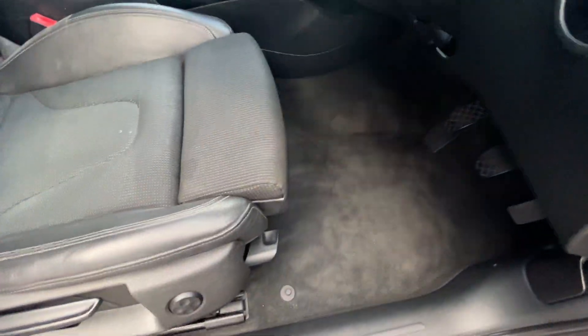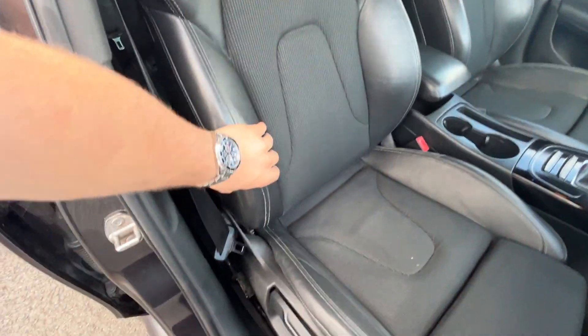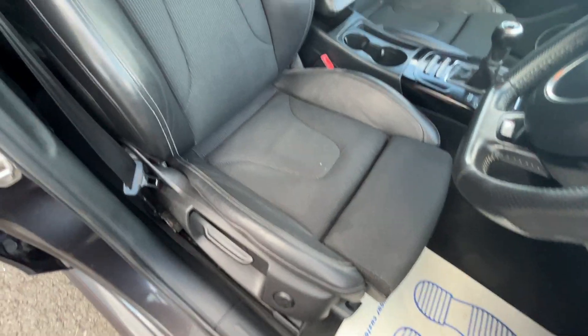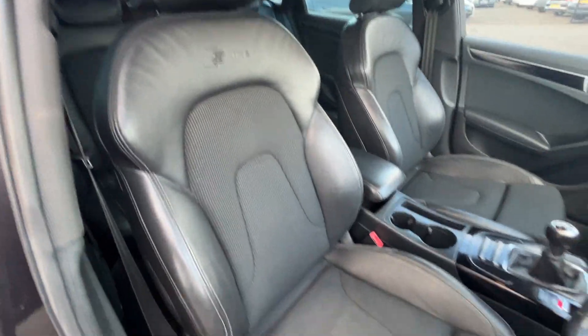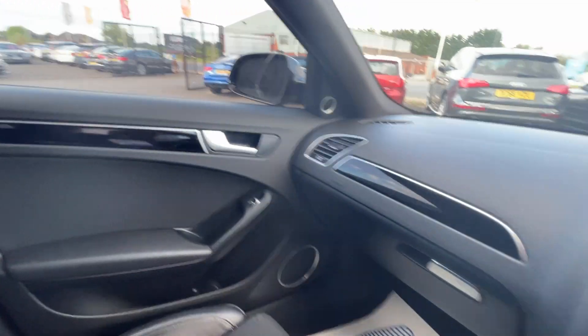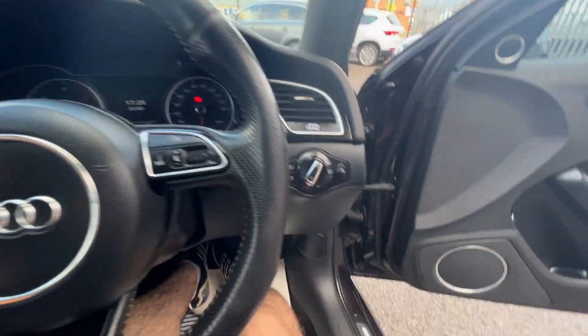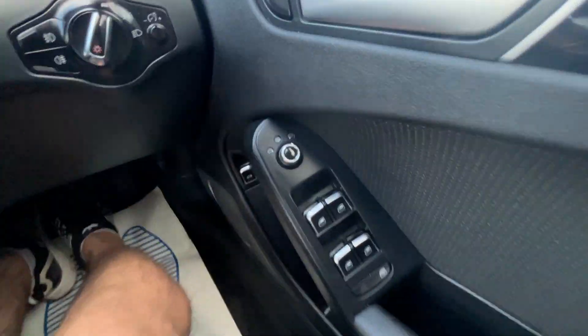Front door cards are in good condition, S-Line kick plates, front carpets in really nice condition. Front seats look good — bolsters still firm, holding their shape, no excessive wear, no rips, no tears. One tiny little cigarette burn just there in the centre, other than that looks in okay condition. Passenger seat is in just as nice condition as the driver's, if not a little bit better. No signs of any dash repairs or plastic repairs at all. Car sounds good on startup, starts up smoothly.